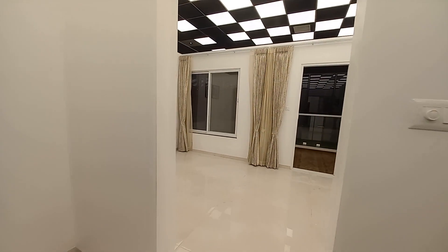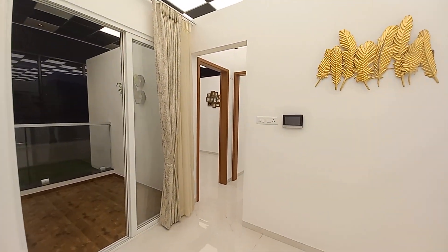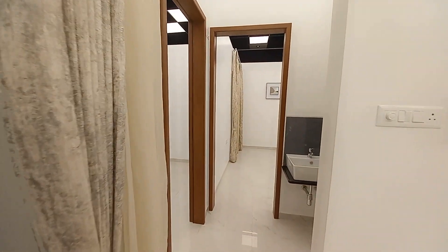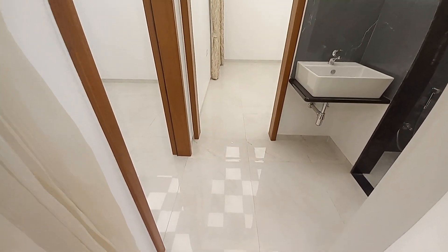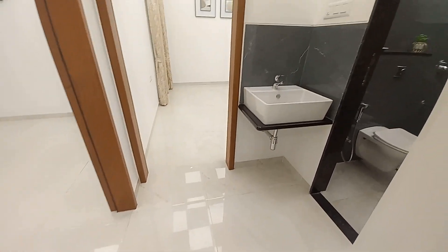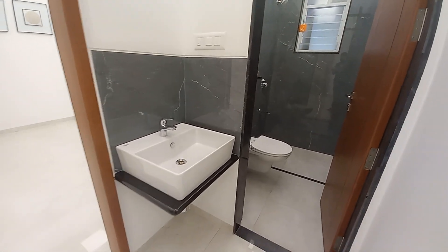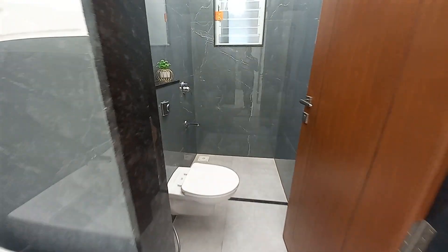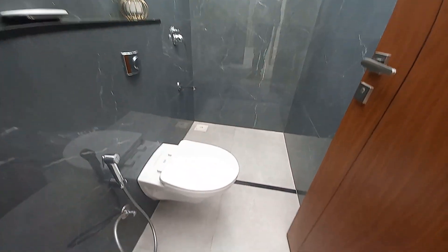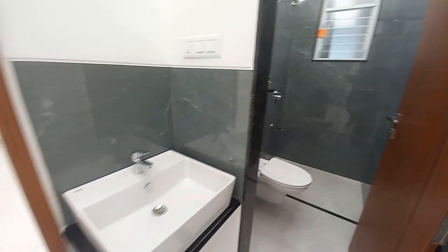Moving towards the bedroom space — this is the video door phone. The lobby area is very small but neat and tidy, with a basin space separated. On this side is your common washroom with a separate shower space, wall-mounted commode, and basin area given outside.